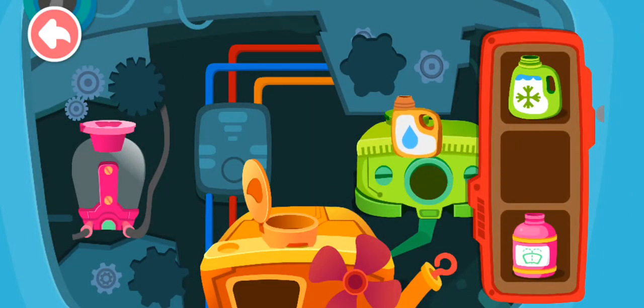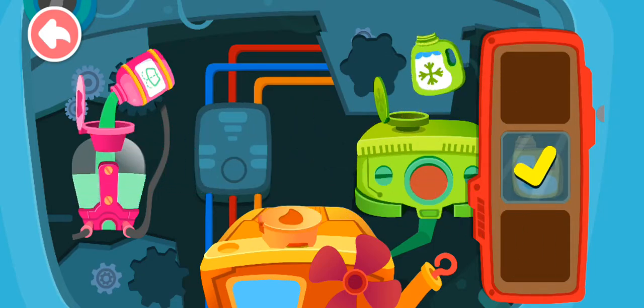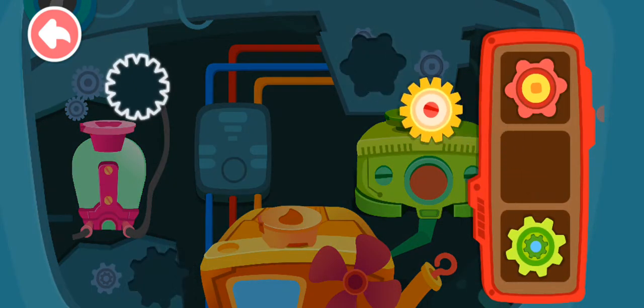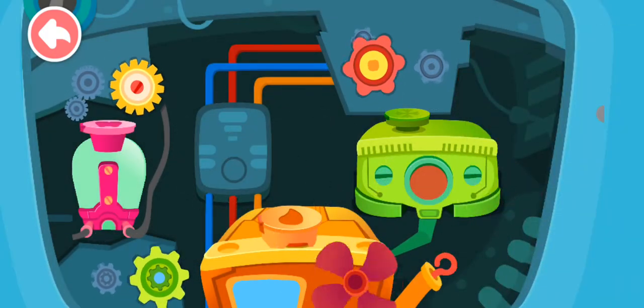Pour liquid into the correct tank. Install the gear and the car can get started. Wow! It's fixed! Great job!